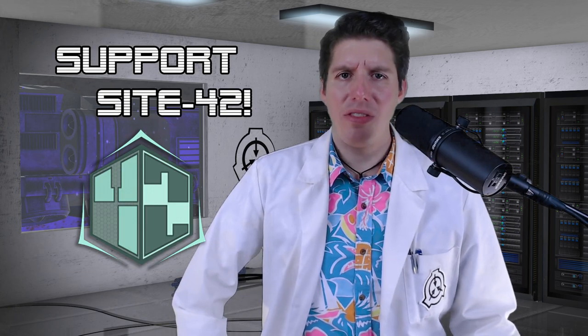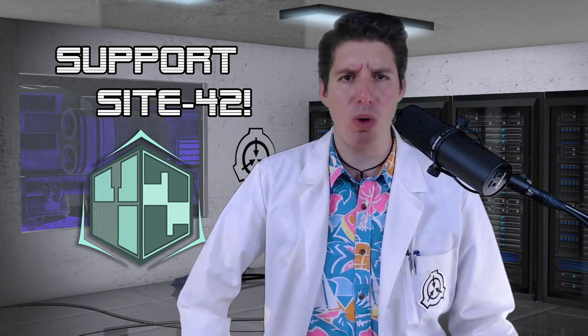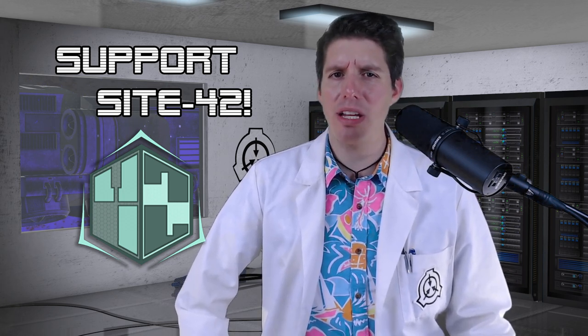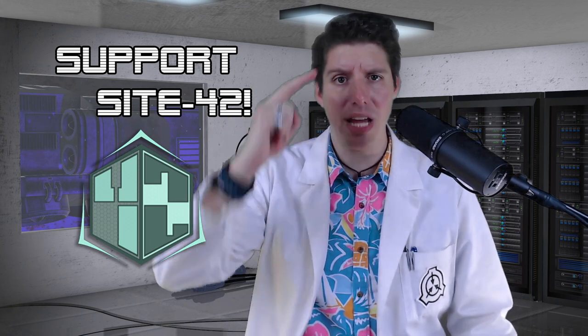All right, staff. That ends our broadcast. Use your Foundation Encrypted YouTube account to like, comment, and subscribe, hit the bell, and support our broadcast at patreon.com/site42. Secure. Contain. Protect.